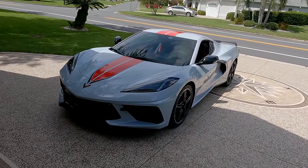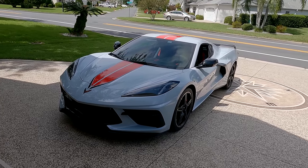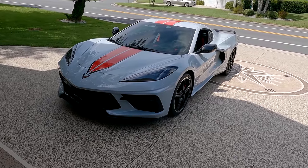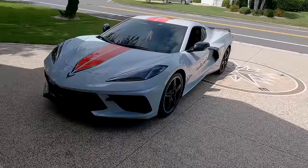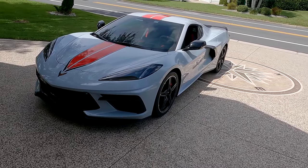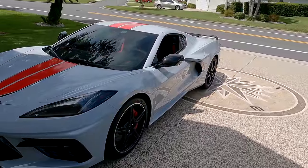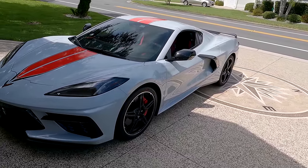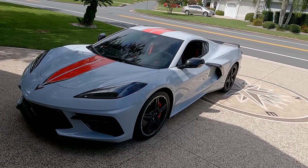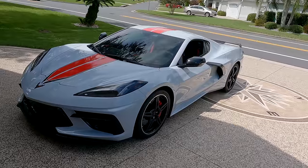I got the Z51 and magnetic ride, so I have performance traction management — and performance traction management is amazing. The front lift I probably would not order again because the roads here in Florida are pretty good. I don't track the car anymore, so I like the nice Z51 wing on the back. This is the most planted Corvette I've ever driven — so much better than my C7, C6, C5, and all the Z06s.